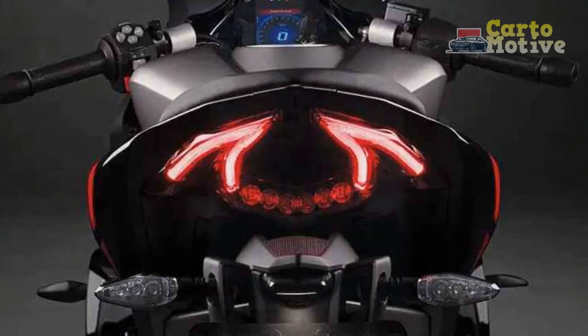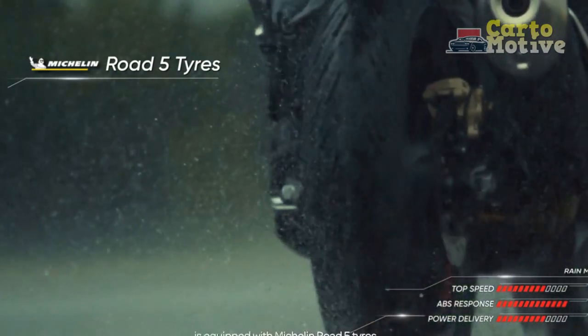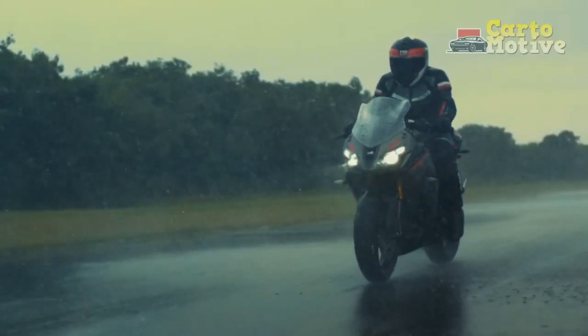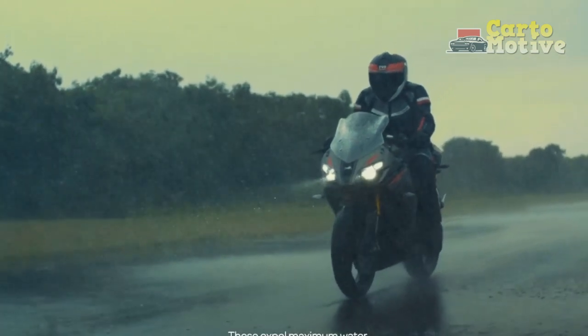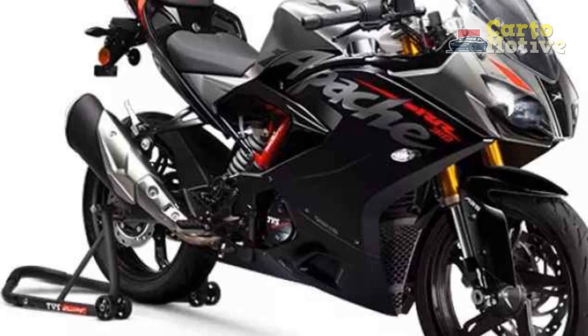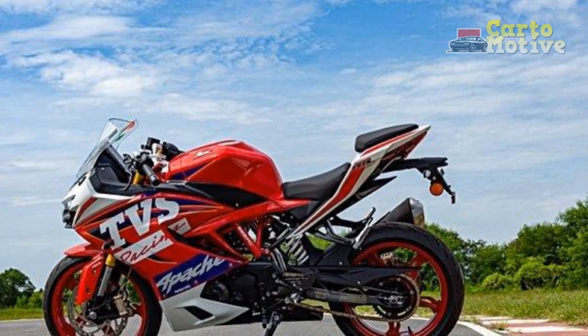Comfort and Ergonomics: Contrary to its aggressive demeanor, the Apache RR310 offers a surprisingly comfortable riding posture. The well-padded split seats, ergonomic handlebars, and rear-set footpegs provide a balanced and relaxed stance, even during extended rides. This blend of comfort and sportiness ensures that riders can enjoy the thrill of the ride without compromising on their well-being.